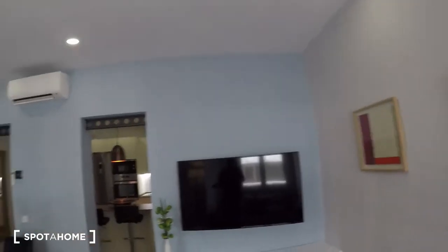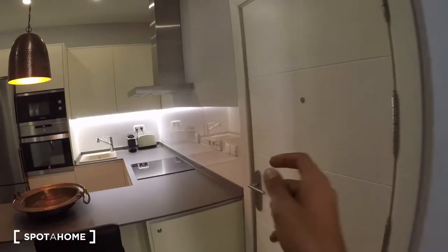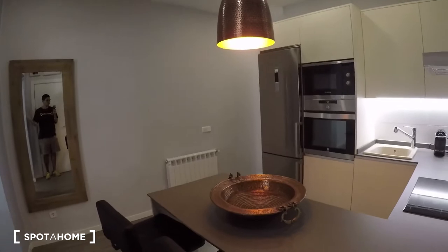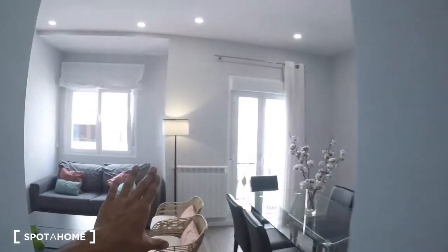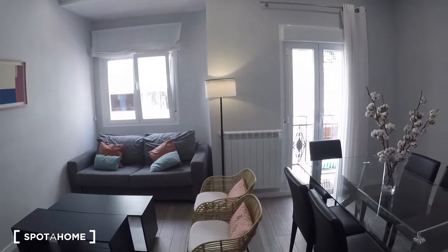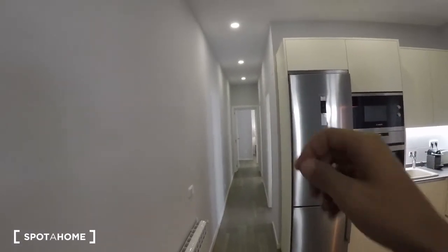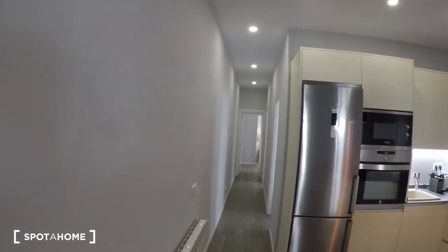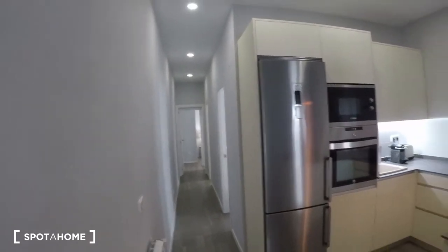Let's get started. I'll go to the door right here. As you come in, to the right we have the kitchen, and to the left is the living room. Through this hall we go to both bedrooms and both bathrooms — one of the bathrooms is en suite on bedroom number one.